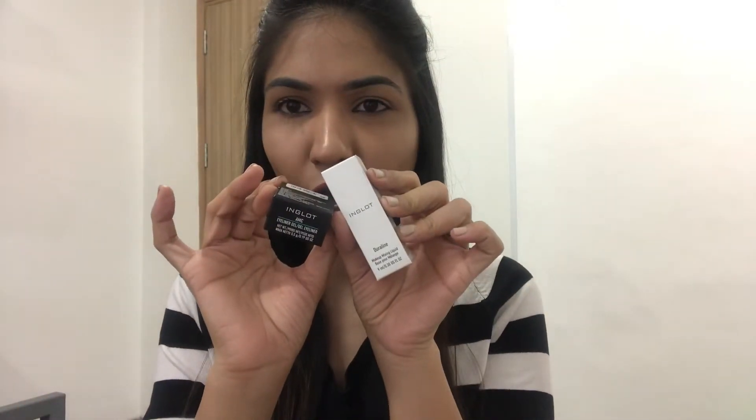The next thing I bought is a combo from Inglot — their Inglot Dura Line and their Inglot gel liner. This is a simple black gel liner, and the Dura Line is something you can use when your gel liner dries out — just put a drop into the liner pot, mix it, and your liner is good to go, smooth and easy to apply.